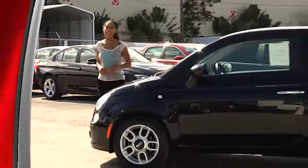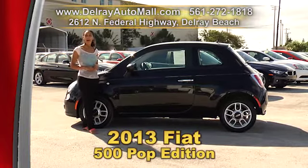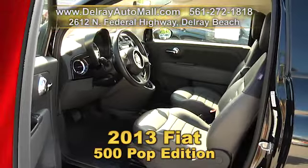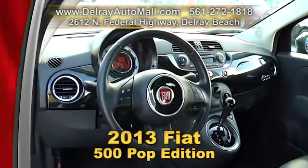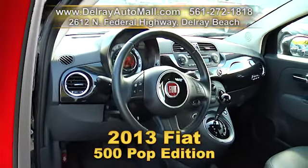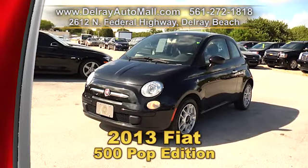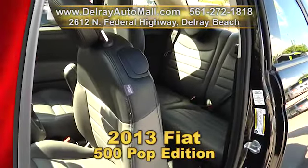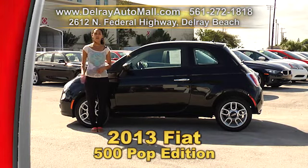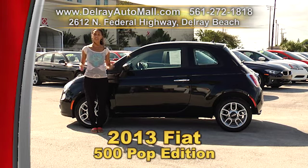It's as cute as can be and it still sounds like a bad boy. It's our 2013 Fiat 500 Pop Edition. It has leather interior with a sport-tuned exhaust, keyless entry system with power options of windows and door locks. It's Bluetooth ready and has USB smartphone connection. It's well equipped with factory alloy rims and HID headlights, as well as a clean AutoCheck history and a balance of factory warranty. So you can check us out online at delrayautomall.com or just come on over — we're located at 2612 North Federal Highway here in Delray Beach.